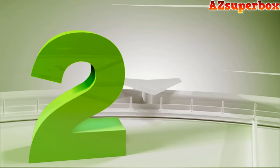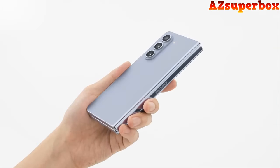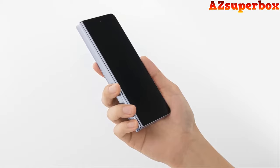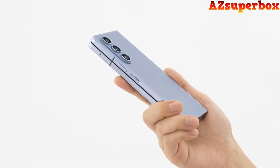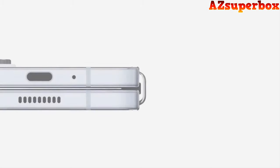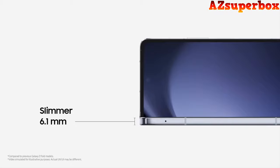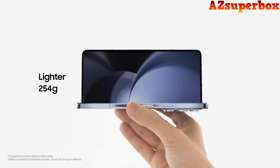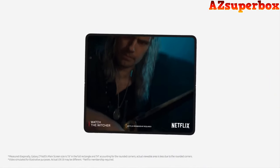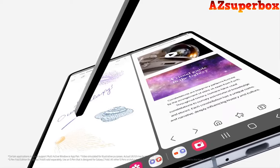Number 2: Samsung Galaxy Z Fold 5. The Samsung Galaxy Z Fold 5 unfolds an immersive entertainment experience with its massive 7.6-inch screen, offering a blend of style and functionality. Designed to take the big screen with you, it boasts cinematic viewing, improved productivity, and vibrant colors with options like icy blue. Despite its expansive display, the Galaxy Z Fold 5 is the most compact foldable yet, with a slim 13.4mm thickness and 253g weight, making it pocketable and portable.